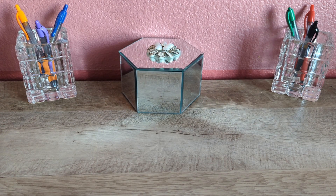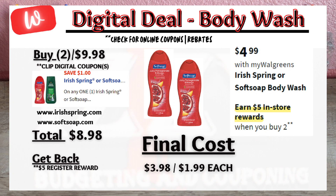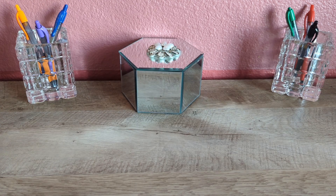A different body wash deal: Softsoap or Irish Spring is on promotion — buy two, get a $5 register reward. When you buy two for $9.98, click on the $1 off digital coupon, and check the website listed as there is a 75 cents off coupon, or simply pay $8.98 out of pocket and get that $5 register reward, making the final cost $3.98 or $1.99 each.